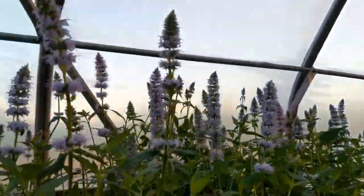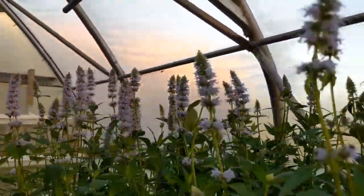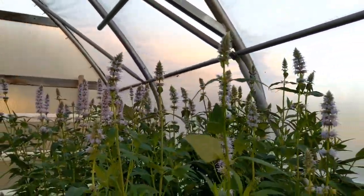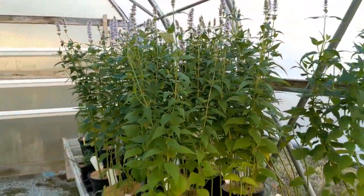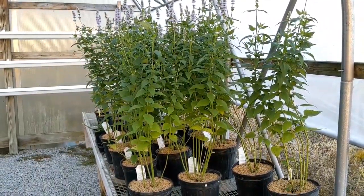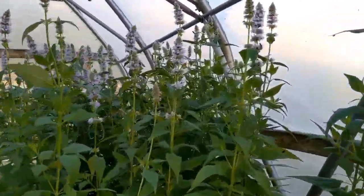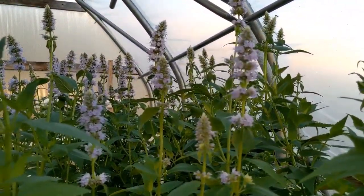Right here we have some blue hyssop. You can see it's got just a really nice little flower on it. These are eager to get planted in the ground because they've been in these pots and they just want to get into the soil. They're starting to lose their leaves at the bottom just because they're much happier when they're in the ground. That's the case with a lot of these perennials.